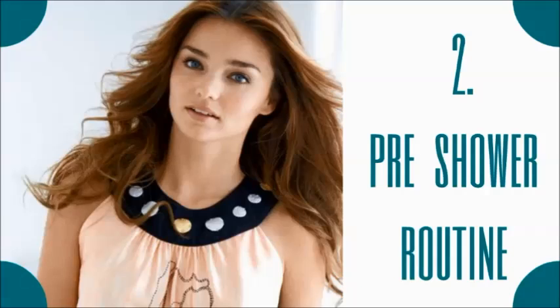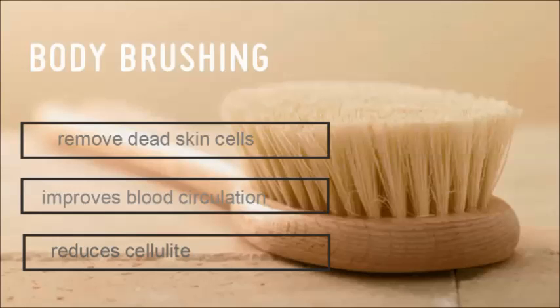Let's move to her pre-shower routine. Her pre-shower routine includes dry body brushing. Most people may not be aware of what dry brushing actually is. Dry brushing is exactly brushing your skin in a particular pattern, usually before the shower. It removes dead skin cells, improves blood circulation, and most importantly, it reduces cellulite. You guys must give dry body brushing a try.